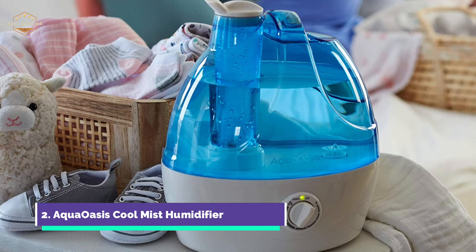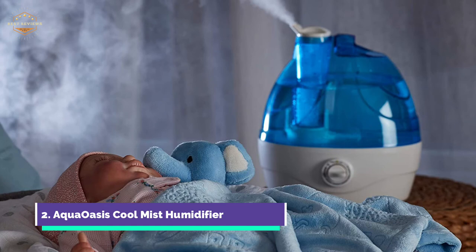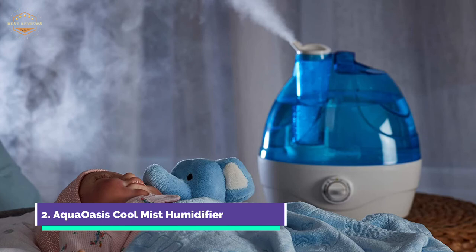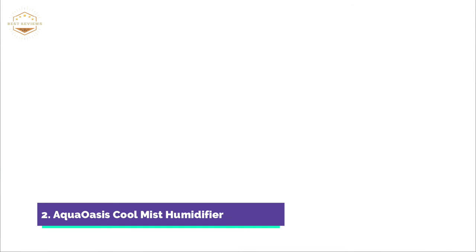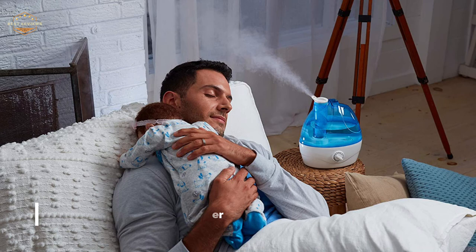This humidifier was designed with you in mind. You know your environment, your needs, and your preferences. The control dial is easy to use and the 360-degree rotating nozzle allows you to control the mist flow and output. The room humidifier is equipped with a 2.2L water tank, keeping it running for more than 24 hours after a single refill. It is filter-free, durable, and made to last a lifetime.